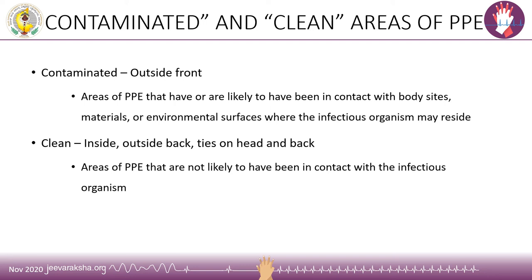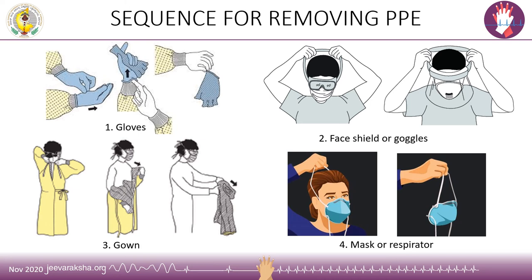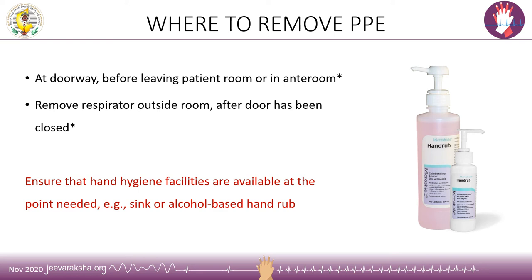When following the correct sequence for doffing, we should avoid touching the contaminated area of the gown and should only touch the clean areas. The sequence of removing the PPE is: gloves first, then the face shield or goggles, then the gown, and last the respirator or mask. Doffing should occur at the doorway before leaving the patient room or in a designated anteroom, while the respirator is removed only after leaving the room and the door has been closed. It is compulsory to perform hand hygiene at each step of doffing, and hand hygiene facilities must be available at every point needed.